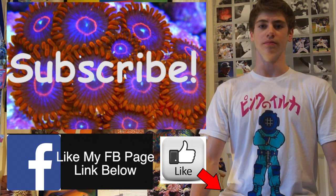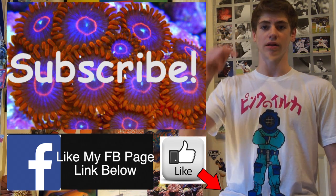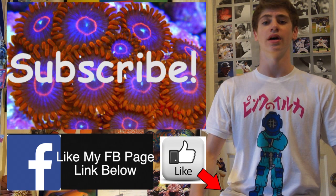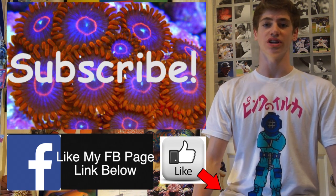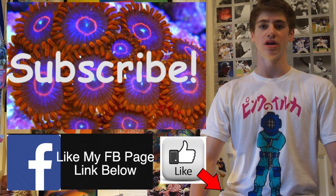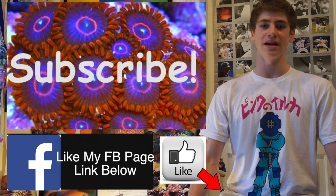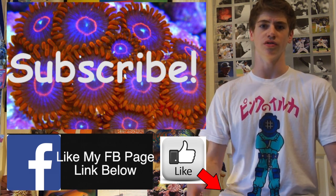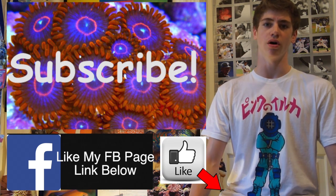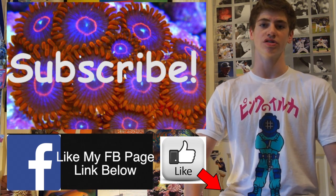Thanks for watching guys. If this video helped you understand the chemical makeup of your reef aquarium, click that like button below, and please click the subscribe button if you are new. I'm George and I have lots of great reef aquarium videos that can help you, including reviews. Also check out my Facebook page — it's starting small right now but it's going to grow and help you see what I'm doing on a weekly basis with my personal tank.